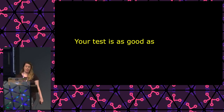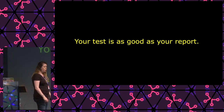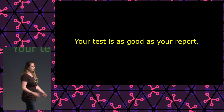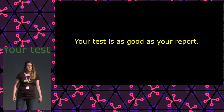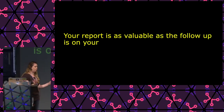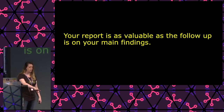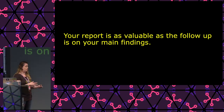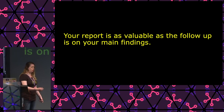Your test is as good as your report. You can have the most amazing pen test, but if you can't write it down in a way that people understand, there's really no point — nothing's going to happen with your findings. And there's really no point to having a very shiny, perfect report if there is no actual follow-up. There are things a CISO can do to make sure a pen test gets followed up on. If no one does anything with the report, it ends up in a drawer.